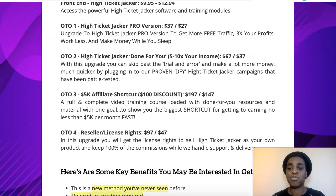Upsell number two is High Ticket Jacket Done For You, to 5x and 10x your income, for $67 or $37 at a downsell. In this upgrade, you can skip past the trial and error and make money much quicker by plugging into proven, battle-tested done-for-you High Ticket Jacket campaigns. If you're a newbie, just get the front-end product and then get it done for you — they're going to give you their campaigns that they've already proven, and you will start making money in no time. $37 is a no-brainer for done for you — super cheap.